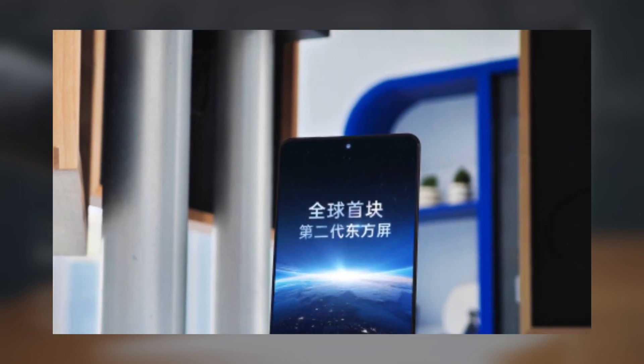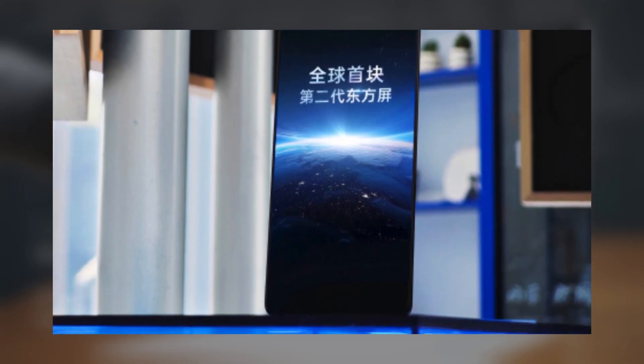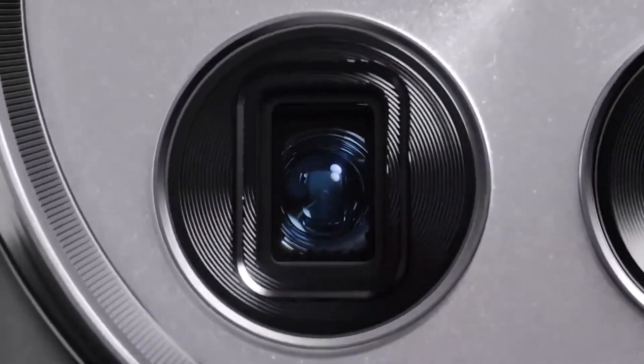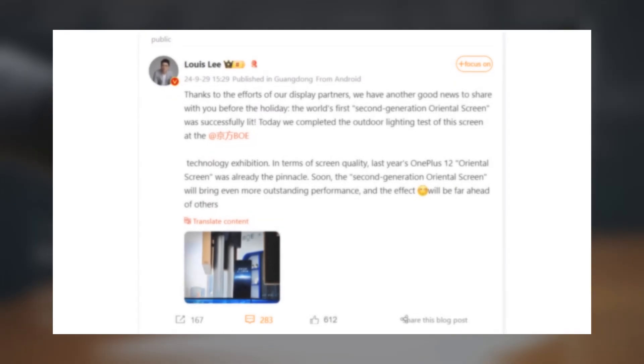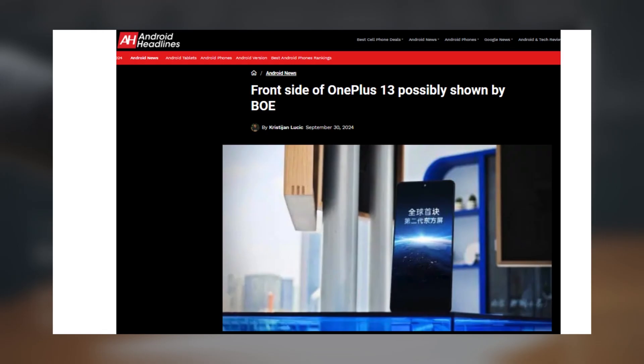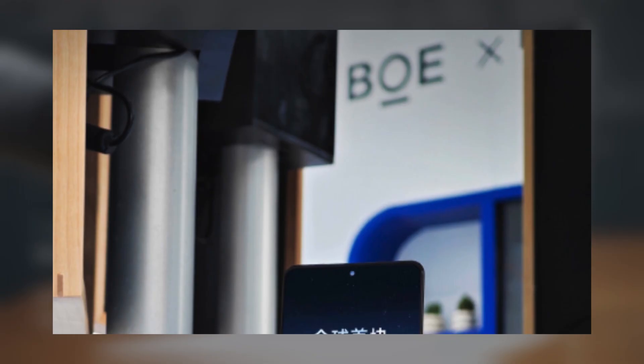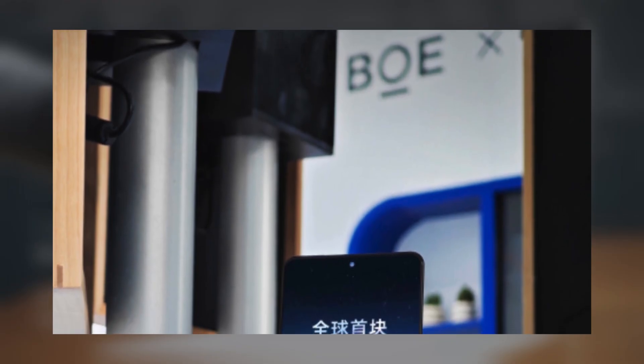Reuvers suggests that the device will continue the brand's trend of offering premium features at an attractive price point. OnePlus China head Louise Lee recently shared an image of a new BOE display that will be used in an upcoming OnePlus device. Although she didn't specifically mention if the device in the post is the OnePlus 13, the image likely showcases the display meant for this new phone. The image itself doesn't reveal much besides a small selfie camera hole and thin bezels.